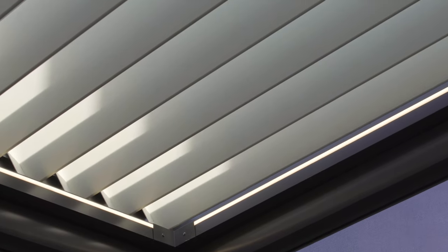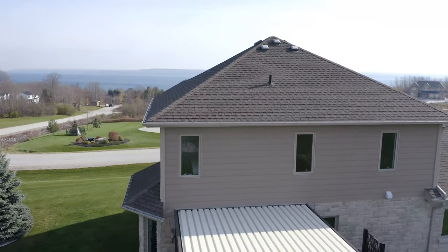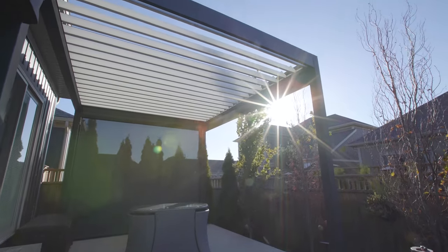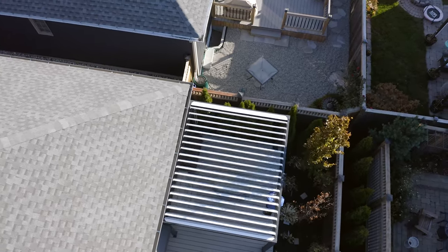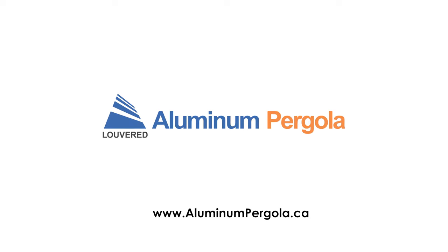There was nothing about this project that we didn't like. It's so modern — it just fits with our lifestyle. It worked out wonderfully. I could not give a higher recommendation than aluminum pergola. This, to me, is the perfect pergola.